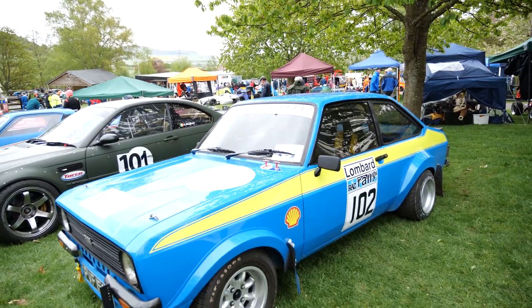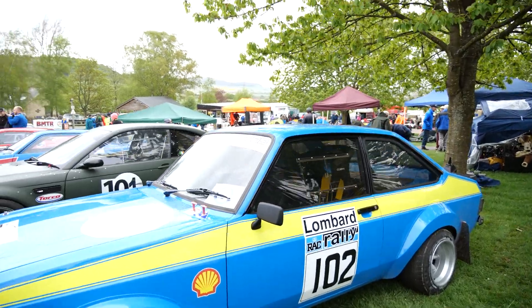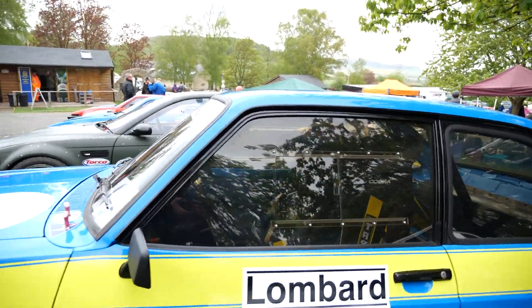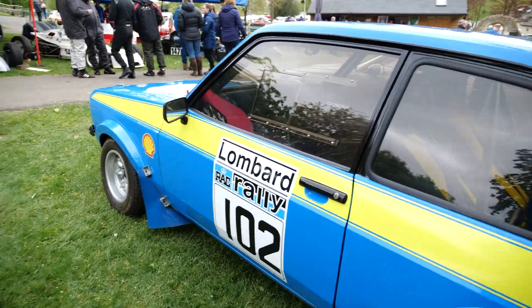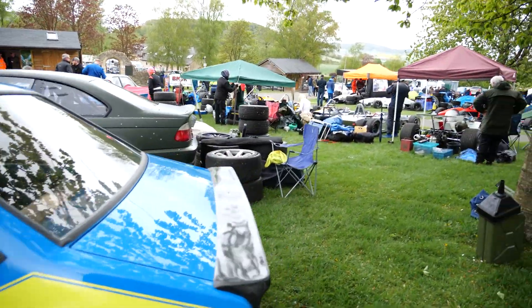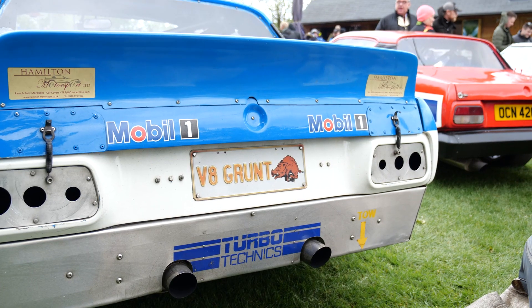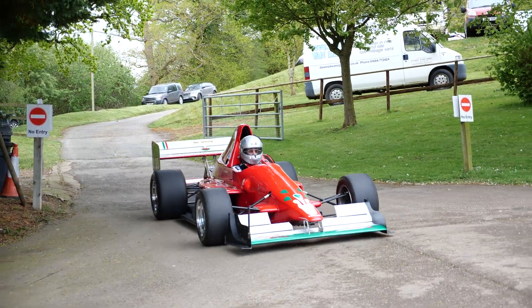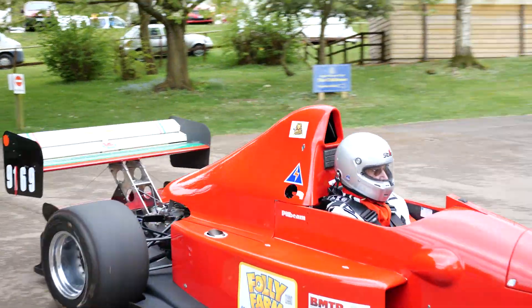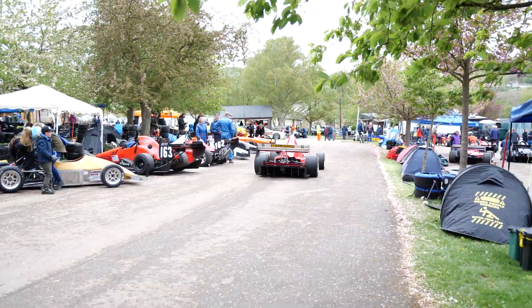So here we have a very nice condition 1972 Ford Escort Mk2, it's a 2.2 litre — again the classic Ford blue cam cover, really really nice. Carbon spoiler as well, look at that, great number plate. Squeaky brakes on this one — race cars have squeaky brakes.